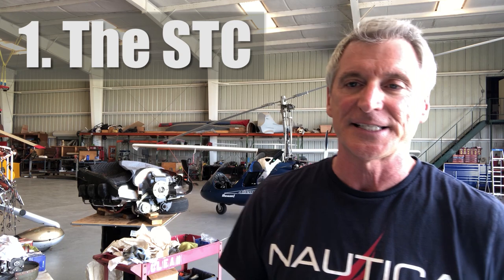Number one: the STC. To do an upgrade like this, you have to start with an STC — a supplemental type certificate. There are only two available for this particular upgrade, and you have to buy them. They're essentially certified instruction manuals that legalize and license the upgrade process, permitting the airframe to be upgraded to this particular engine. However, the STCs I needed were simply not available. One was just unavailable — the owners couldn't be reached — and the other was questionable; I couldn't verify its legitimacy. You don't want to proceed with a huge project like this under an illegitimate STC, because basically your airplane and all the money you spent becomes worthless.